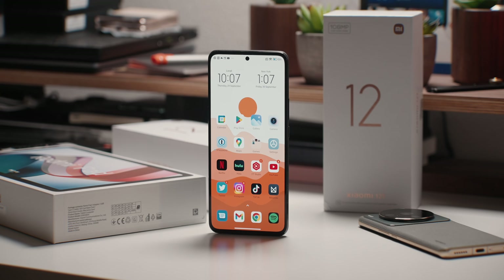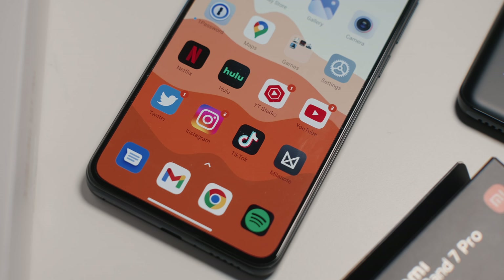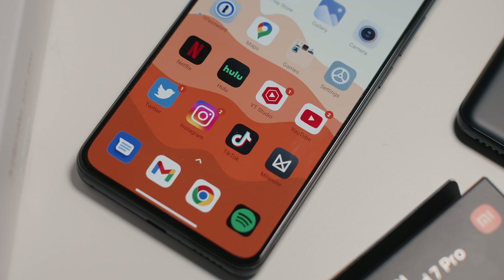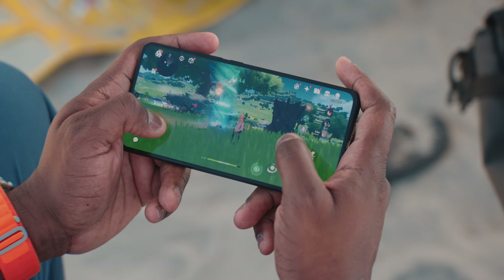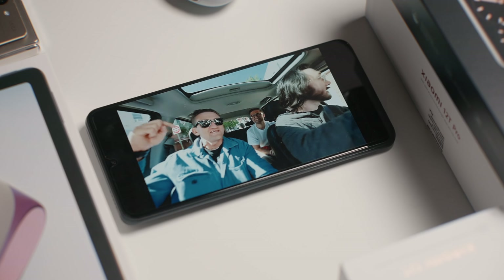Probably the best thing about the display is that it's flat, which if you've been watching my videos for a while, you know I love a flat display on a phone versus a curved one. Before we talk about the camera and my first impressions on that insane 200-megapixel camera, I just want to quickly talk about performance because it is very familiar. Over the last few days playing around with the 12T Pro, the performance is just as quick as some of the flagships from the last few months, including one of my favorites from Xiaomi, the 12S Ultra.